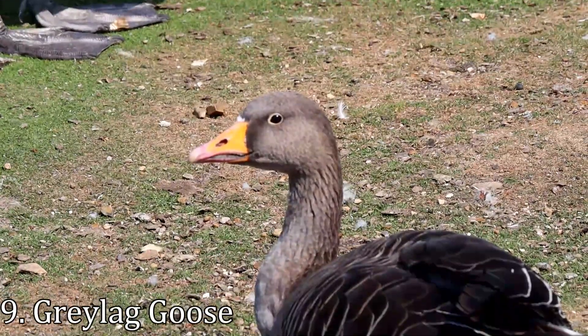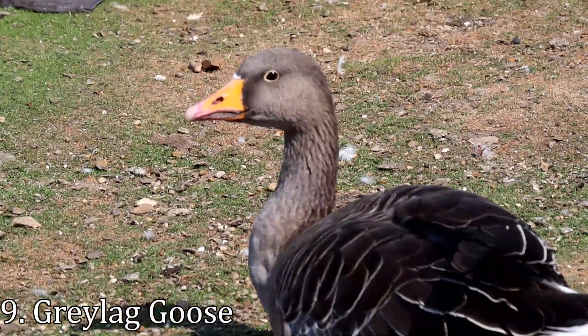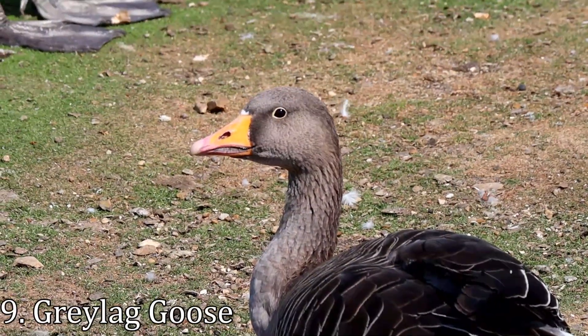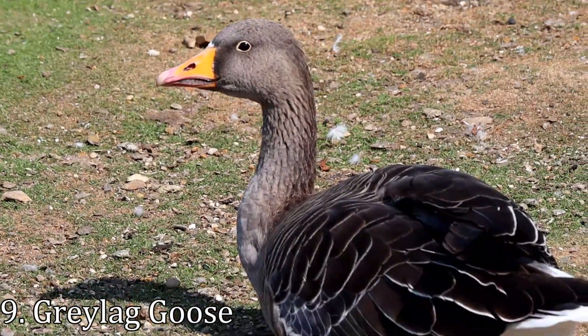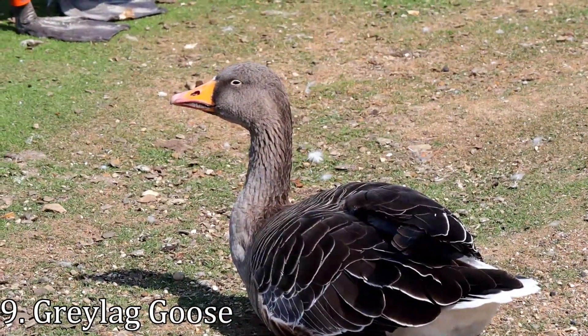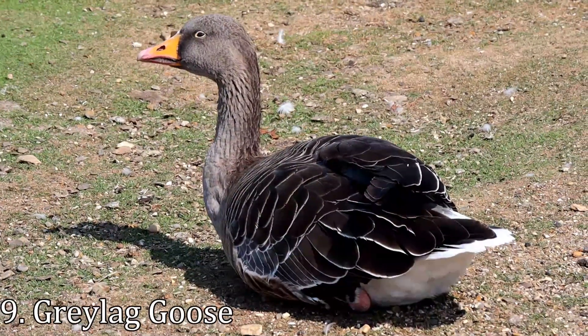The grey lag goose is the ancestor of most domestic geese and is the largest and bulkiest of the wild geese native to the UK and Europe, weighing up to 3.7 kilograms. Populations soar to around 140,000 British breeding birds during the winter, with another 88,000 arriving from Iceland.